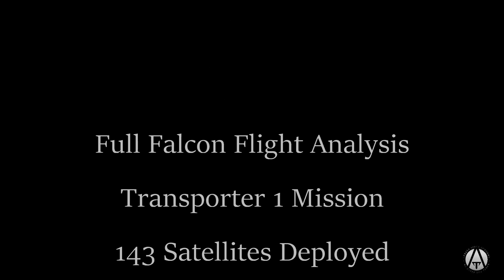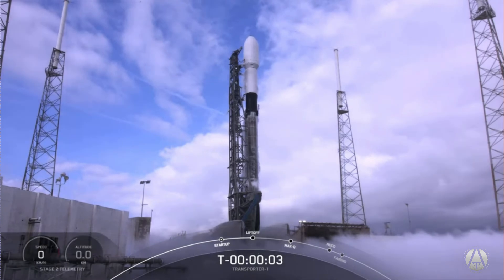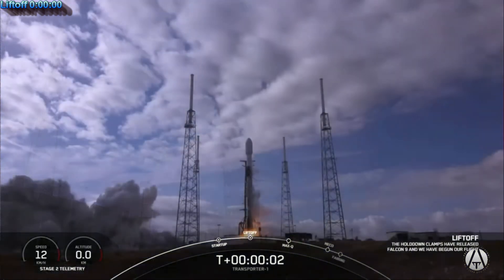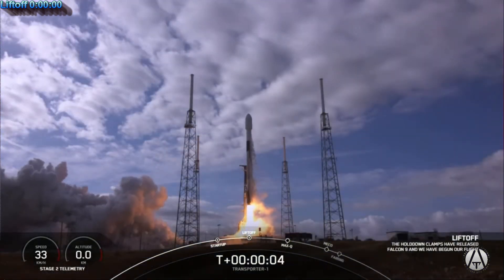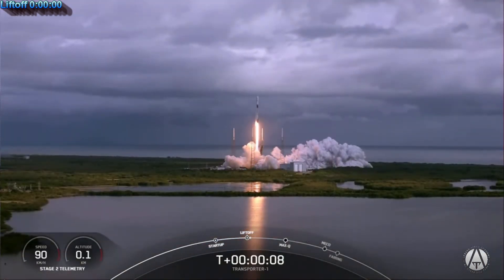Let's watch a Falcon 9 launch and study what we can learn from it. Overall mechanics are the same for everyone. Countdown to liftoff, and the rocket travels straight up through the air.